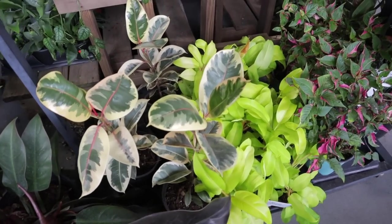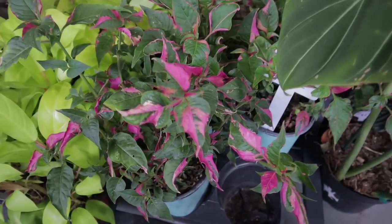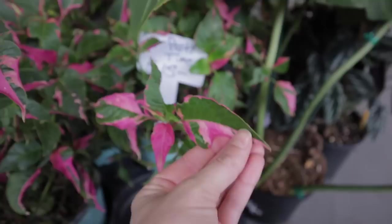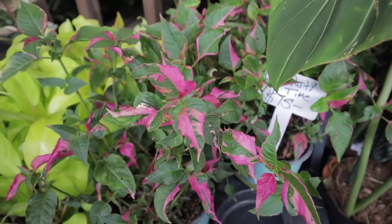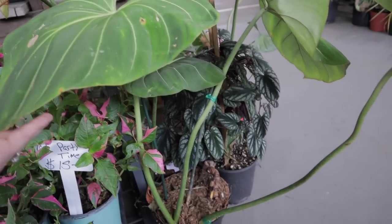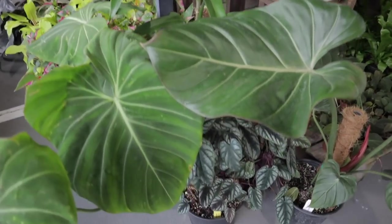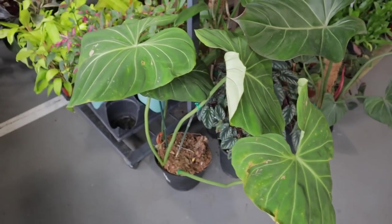Look at this pretty plant — what are you? Party Time at $15 — look at that, that's a neat one. I love it! Look at this Gloriosum! Oh my gosh — I'm seeing some incredible plants. How much is this Gloriosum? This huge Gloriosum is $100.